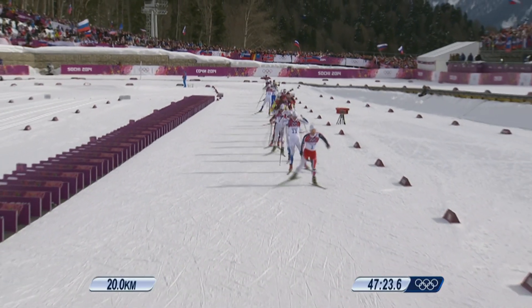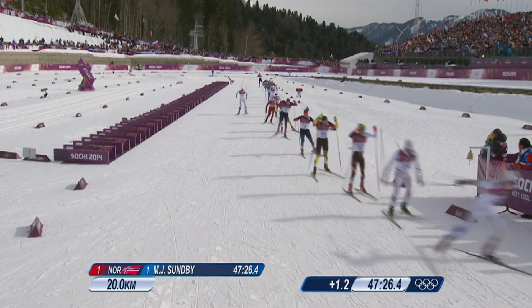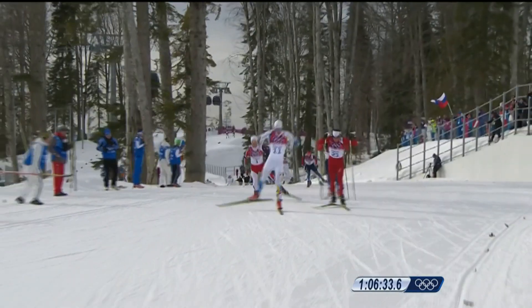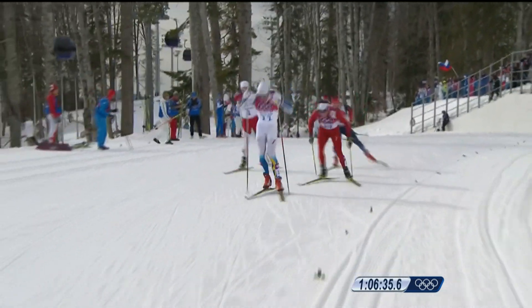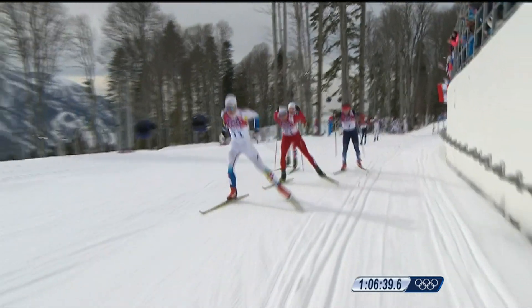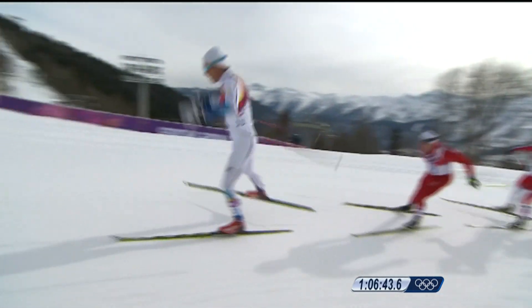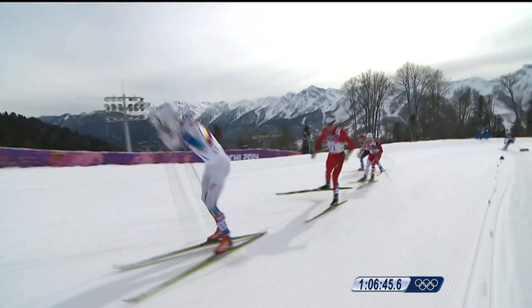With two laps of freestyle skiing remaining, Norway's Sundby, wearing number one, maintained only a half-second lead. On the final lap, Sweden's Markus Hellner, wearing number 11, made his attempt for victory. Hellner was the defending Olympic champion in this event and hoped his experience from Vancouver would be useful down the stretch.